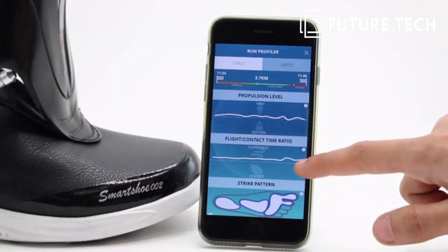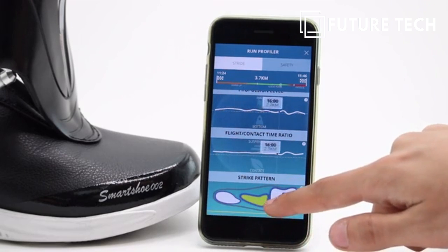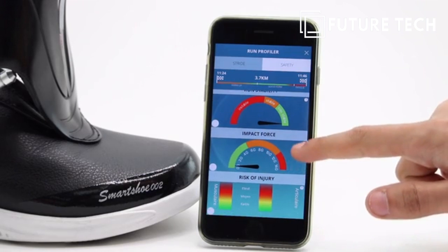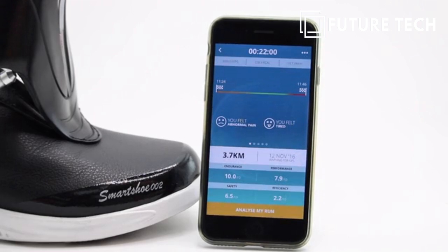By clicking Analyze My Run, you can see in-depth analytics such as the strike pattern on your feet and your pacing between strides. If you click on the Safety tab, you can see how stable your running pattern is, your impact force, and your injury risk meter. Over time, the walk analysis feature will collect your data to give you incredibly accurate insights.